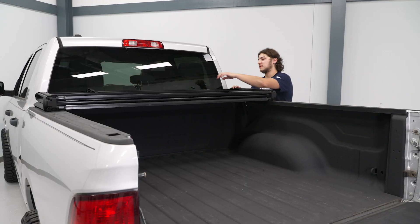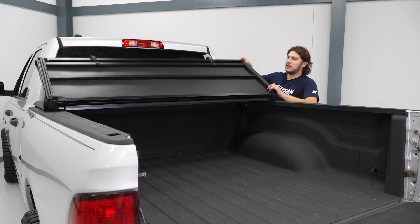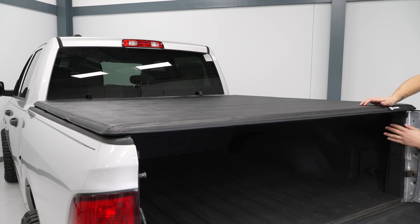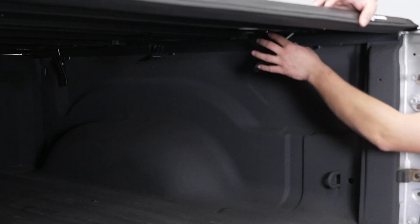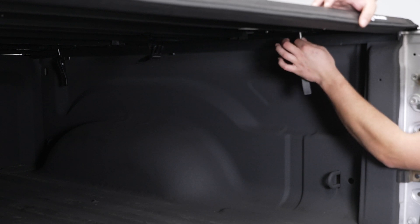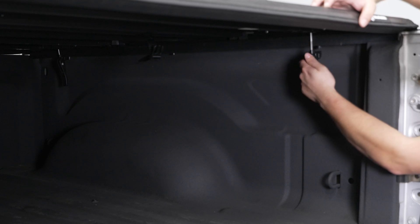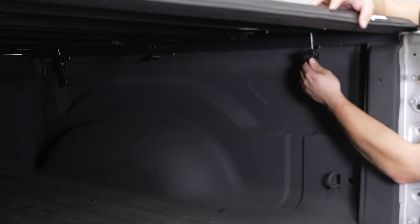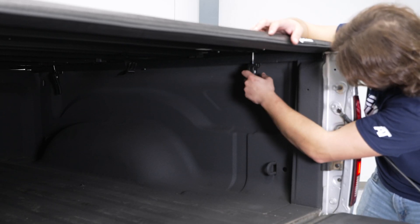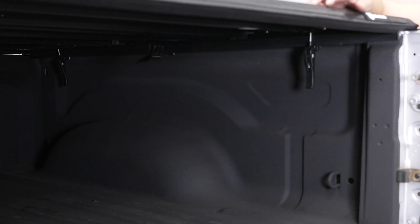Next step, we can unclip our buckles — I already have that farther one unbuckled. Now we can fold over our cover. It's going to be that same process as the front. We can undo our clamp from its resting place; we might need to adjust it. To do so, we pull towards the middle of the bed and this slides out. Then we can move it up to the next position, tighten this up, and lift up.